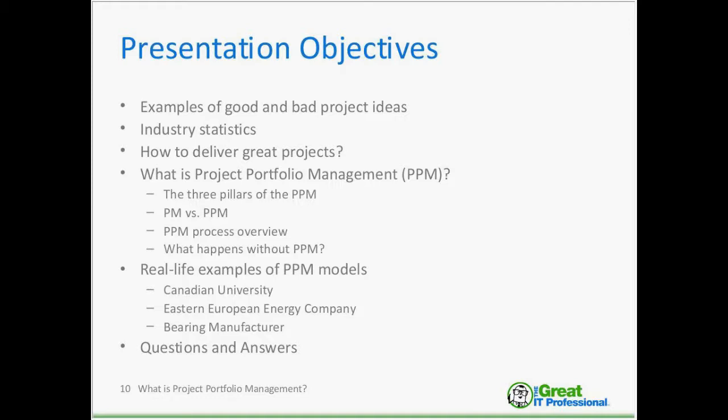Just to provide breadth of examples: one would be a Canadian university, the second would be an Eastern European energy company, and the third would be a bearing manufacturer — a product company — and the PPM models they have developed. Then we will go into questions and answers.